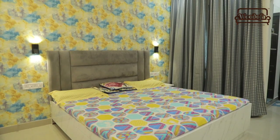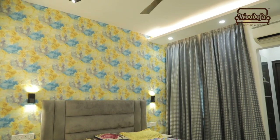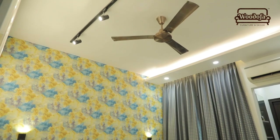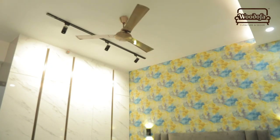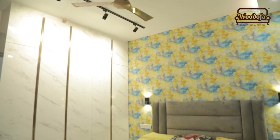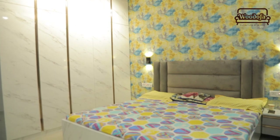We have put a beautiful multicoloured wallpaper. Instead of table lamps or hanging lights, we have used wall lights — double wall lights. This is the almira, made in a very light white tone. We have put a marble look-alike laminate and added profiles.